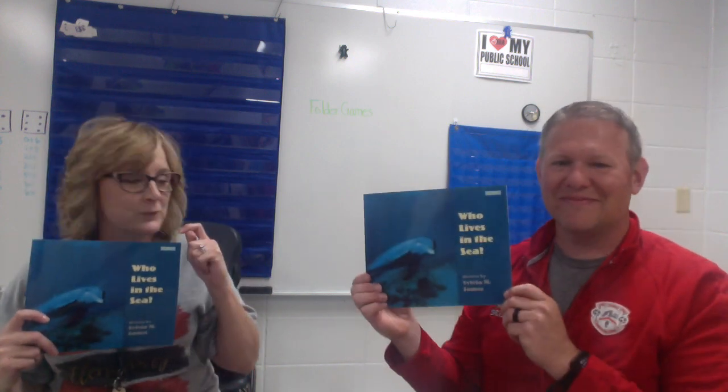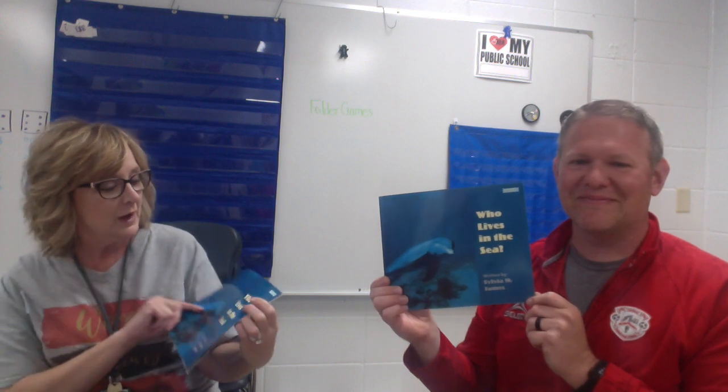Today we are joining one another to bring 'Who Lives in the Sea' to you. This was written by Sylvia M. James. That is the title page. So we talked about it — I get to do the even pages, Mr. Elliot does the odd pages.